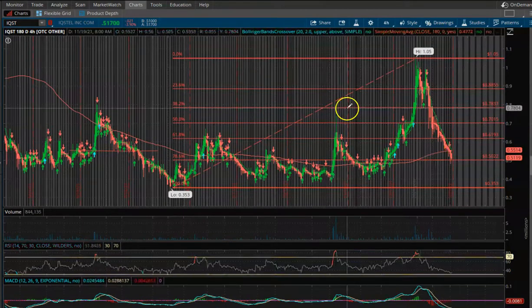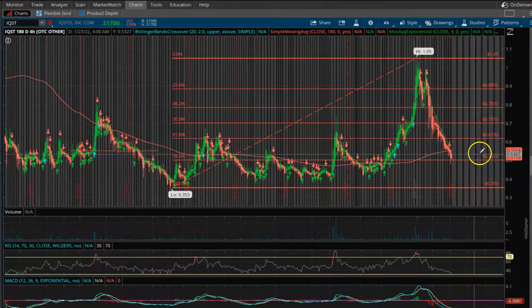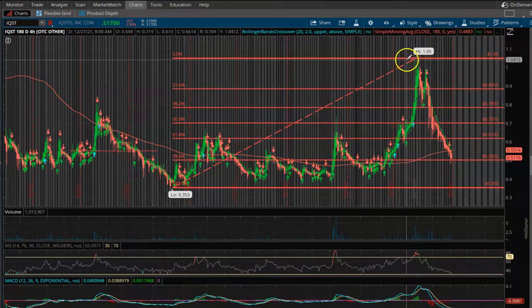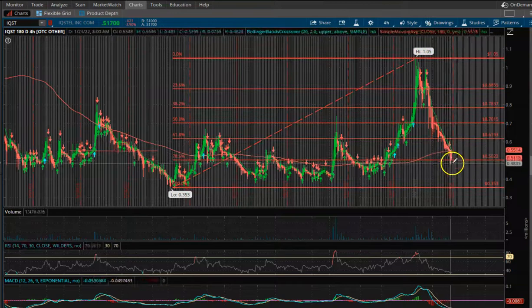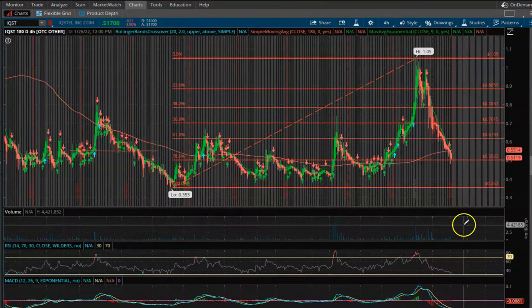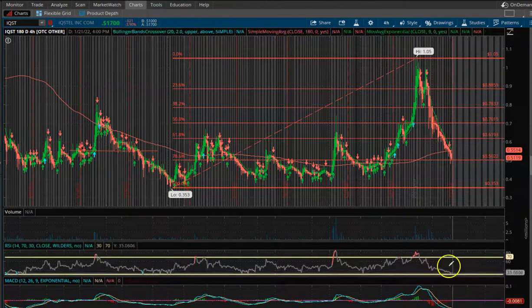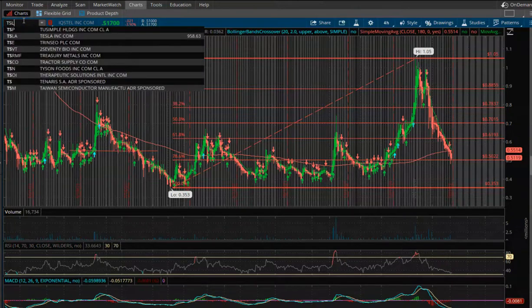This thing went straight down just like it came straight up, so it's important if you're doing a swing play to take profits at the top before it comes down. If you're looking to buy, average down, or do an entry, this is the time to look to get in. The MACD is starting to transition from bearish to bullish, RSI is showing almost undervalued, and this thing has been beaten down — I think it would be a decent buy at these price levels.